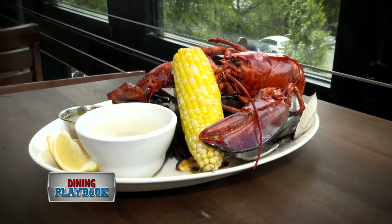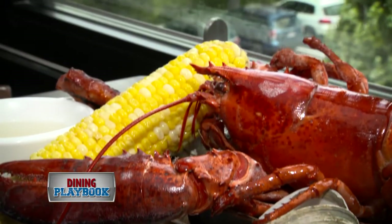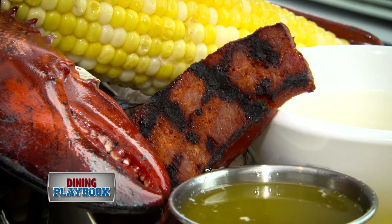What to order? Certainly one of the great, more popular dishes is the lobster bake. You get your lobster, you get your corn, you get your chowder, some chorizo. It's sort of the quintessential lobster dinner.